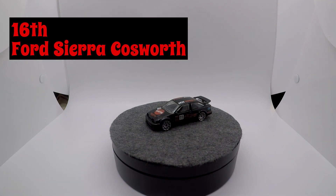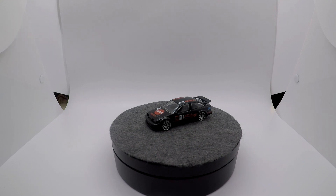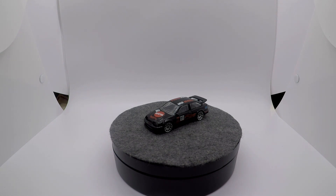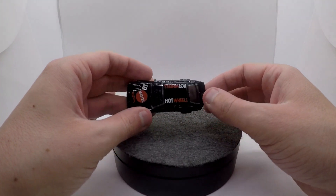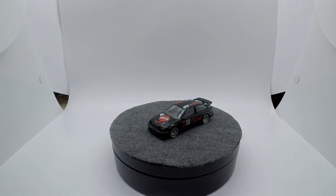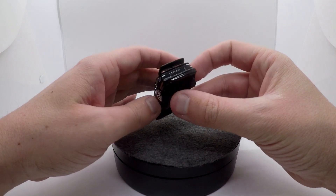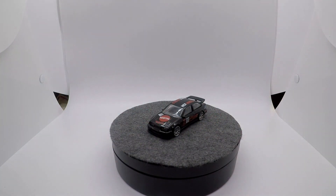Coming in for 16th spot we have the Ford Sierra Cosworth. On a scale of 1 to 10 my hype was probably at a seven and a half for this one, but the actual execution just didn't wow me. The deco was trying to pay homage to a pretty iconic livery and I think they missed it a little bit — it's got a little bit too much extra sauce going on. We got two colors of it and this is by far the better version. The blue and orange version is just a little bit more wild. I do like that we got plastic headlights, and that looks good, but the execution kind of fell flat, so it gets 16th.